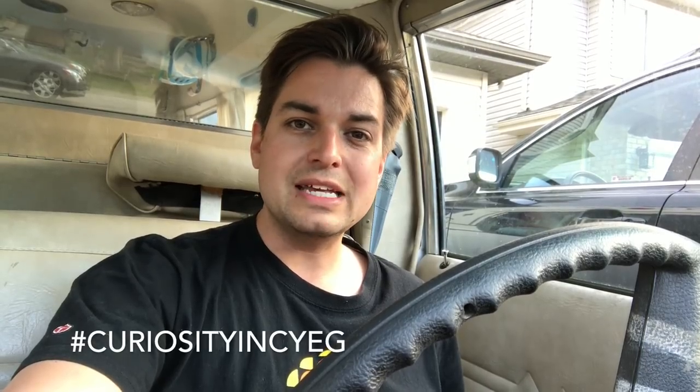On Facebook, where we're very active and respond to questions under Curiosity Incorporated. Or if you want to see some pictures of our finds, you can find us on Instagram at hashtag curiosityinc YEG. Again, my name is Alex. Very nice to see you guys, and hopefully we'll see you soon. Bye for now.